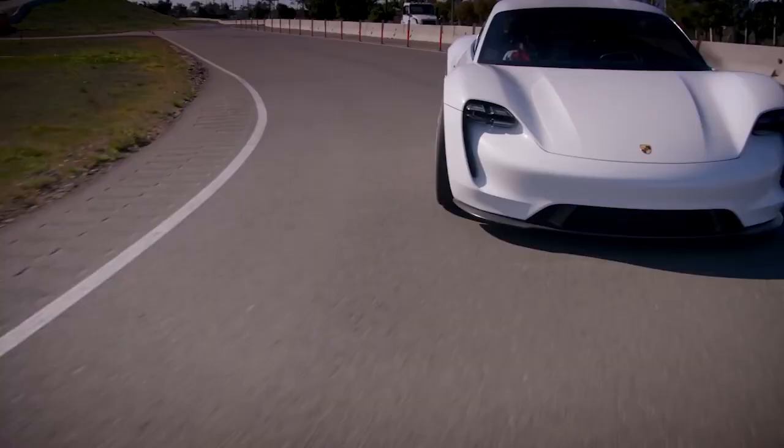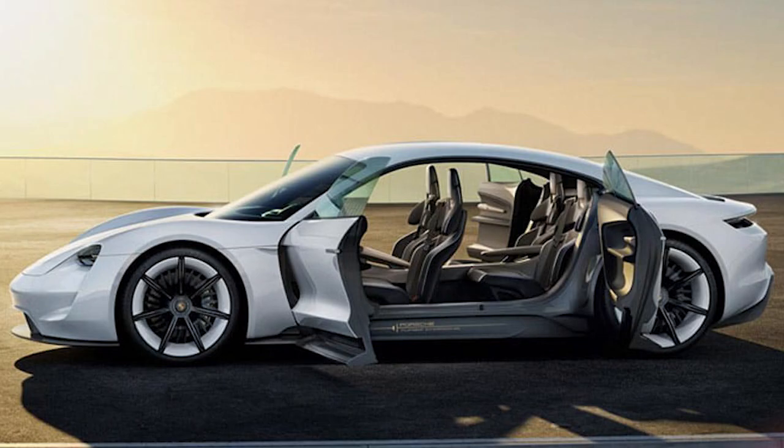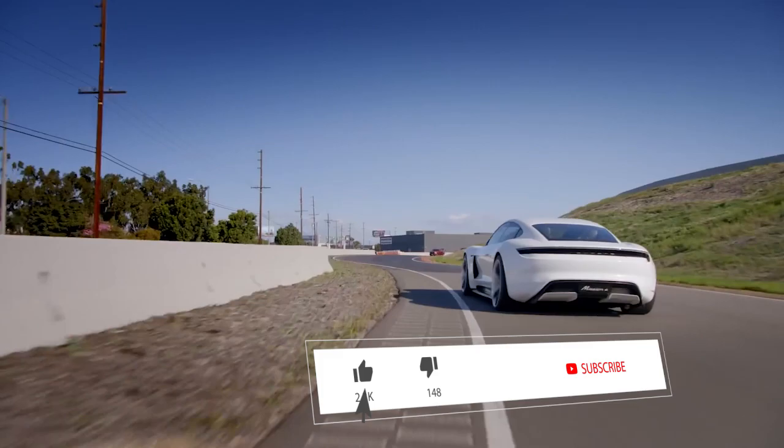It has rear-hinged back doors for easy access to the two rear seats. The innovative interior features a new type of holographic display and bucket seats with a sporty design. Porsche plans to produce 20,000 cars per year and claims it already has enough pre-orders to cover all units for its first year of production, with an estimated price of $230,000.